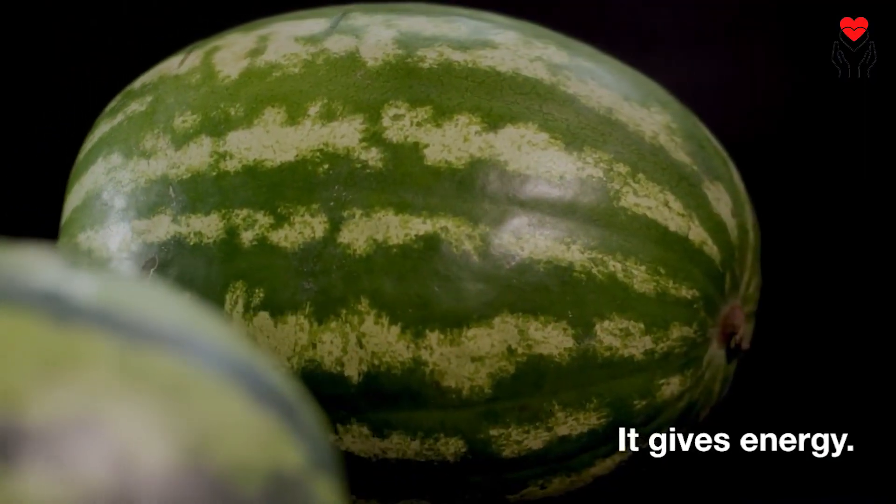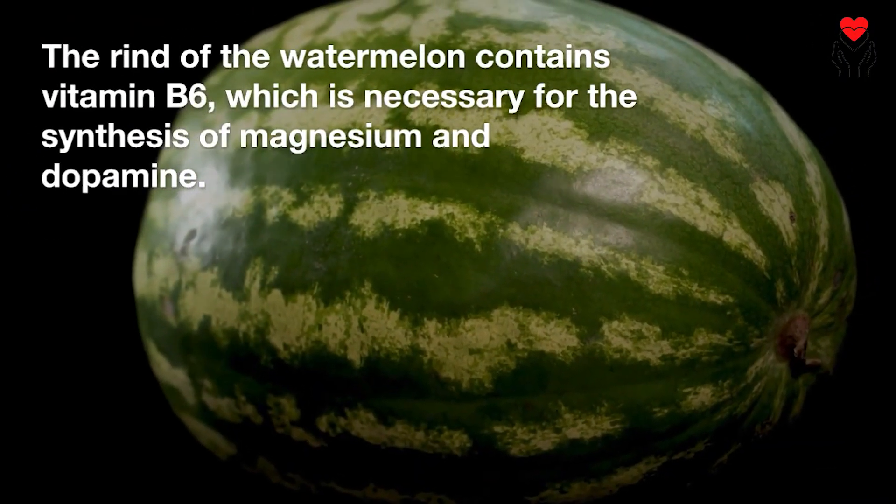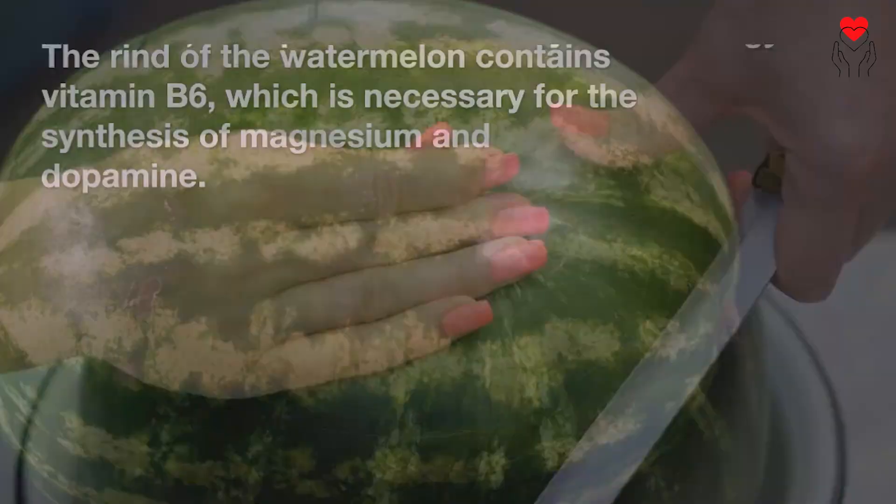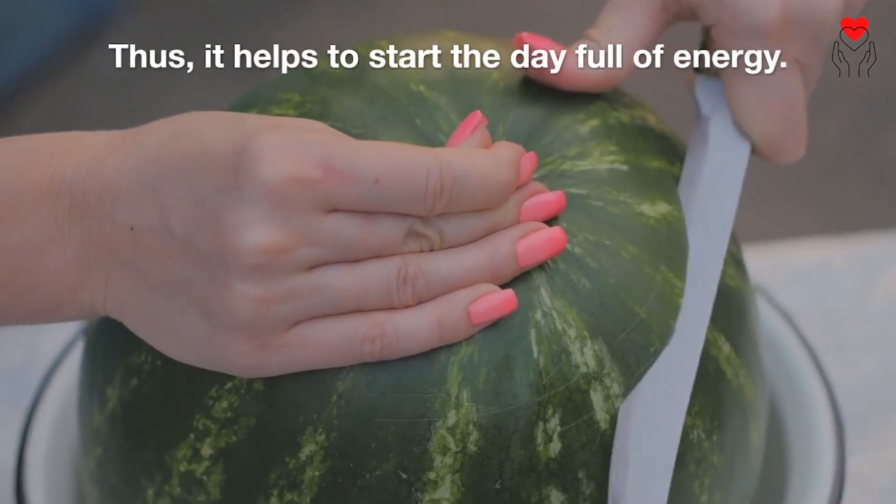It gives energy. The rind of the watermelon contains vitamin B6, which is necessary for the synthesis of magnesium and dopamine. Thus, it helps to start the day full of energy.